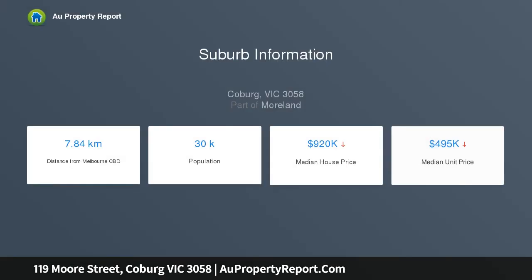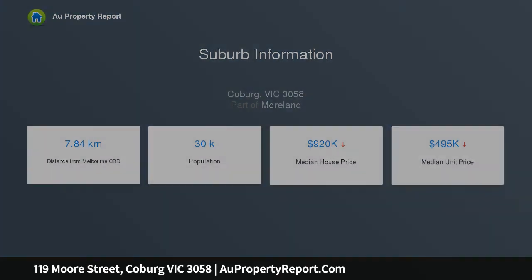Add to this a light-filled open living and dining area accompanied by an updated kitchen complete with stainless steel cooking appliances and Bosch dishwasher.